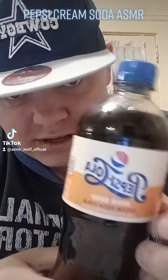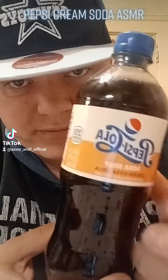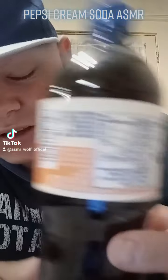All right, so in this video I'll be reviewing the Pepsi Cola Soda Shop Cream Soda Cola, ASMR style. This is the chemicals — of course there are horrible chemicals, but we saw this and had to do it for a video.